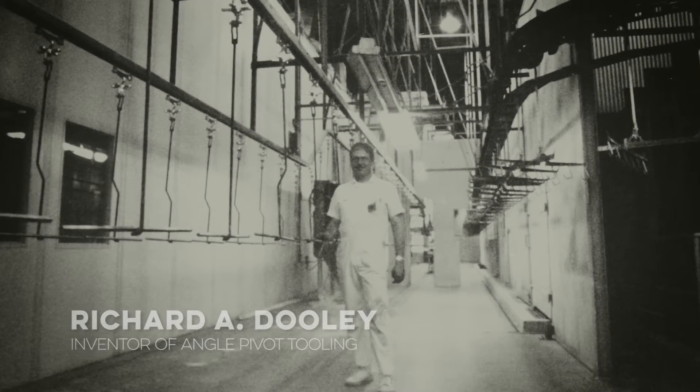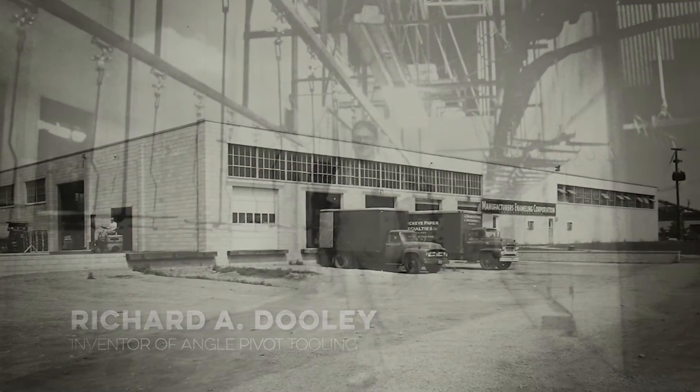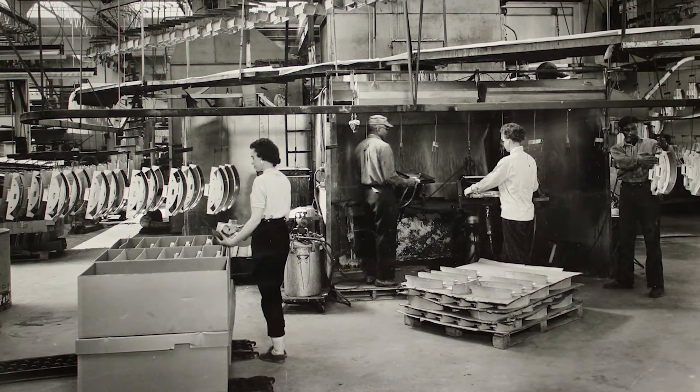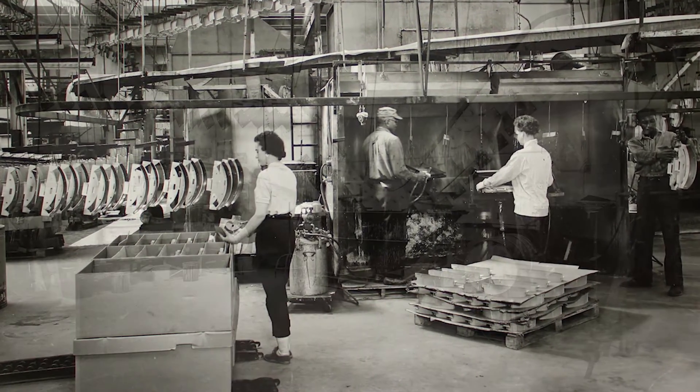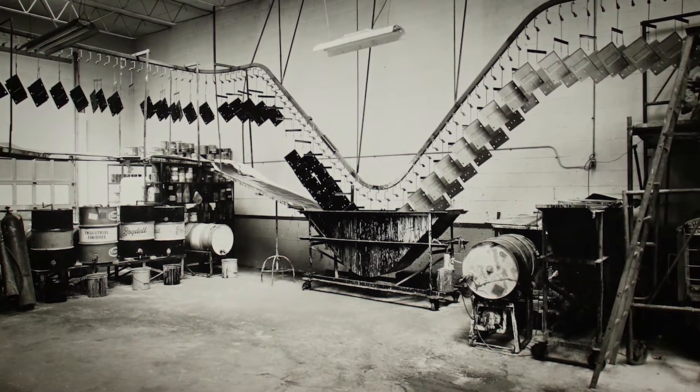I first came up with the design for angle pivot tooling while working in my family's automotive paint shop in Ohio. Conveyorized painting systems have scarcely been improved since the 1920s, and I knew I could find a way to increase our system capacity.